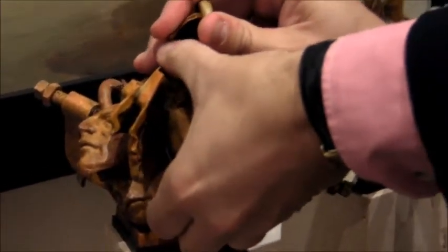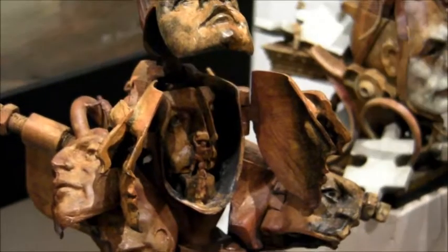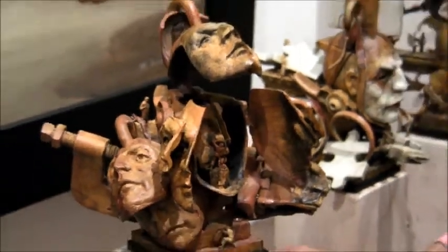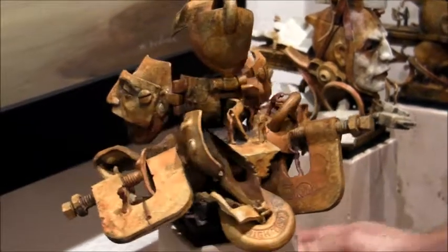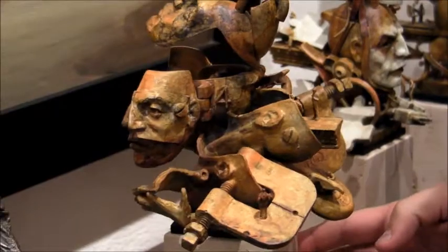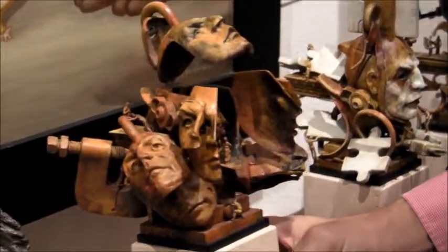It's a little sticky. He's New York. There we go. Good God almighty, that's fucking awesome. It's like a puzzle box. Very nice. Thank you. You guys were really proud of this work.